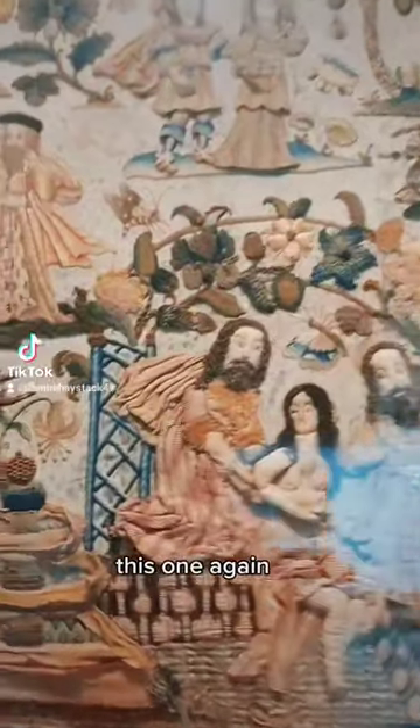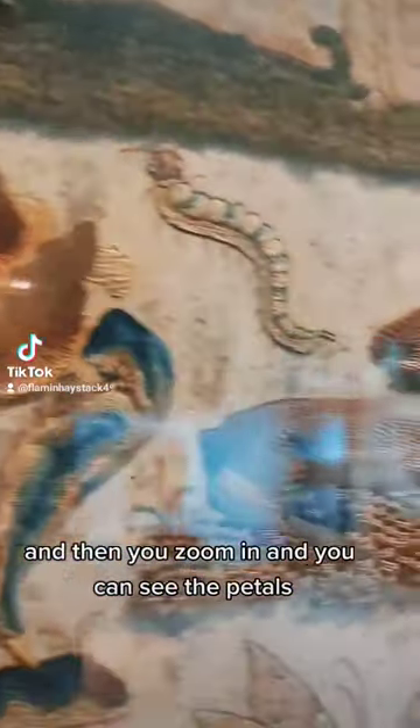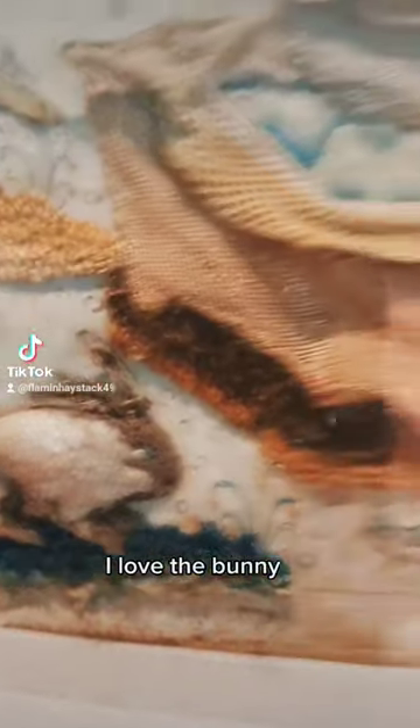Zooming in on this one again and you can see the petals, you can see the stags. There's a little bunny rabbit — I love it! I'll have to show that to Mandy. And I don't know if that's a parrot.